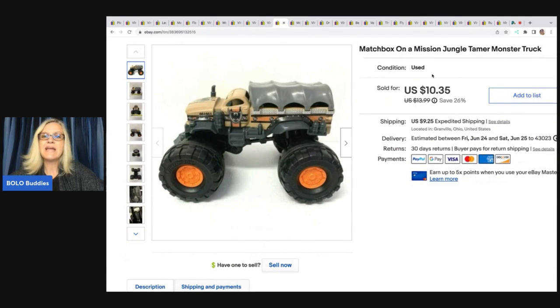Somebody asked me why the listed price doesn't match what I tell you. That's because I accept best offers. I take notes before the video and write everything down to give accurate information — so if you saw the listing price you'd think I sold it for that, but I actually sold it for $9.50.